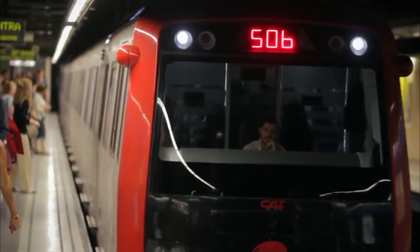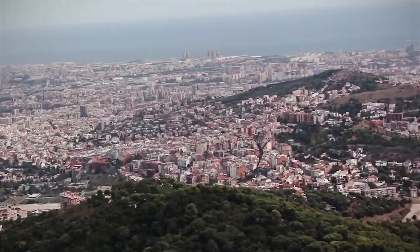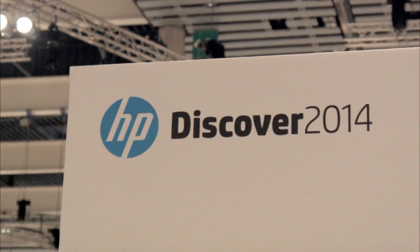Live from the FIA Barcelona Gran Via Conference Center in Barcelona, Spain, it's The Cube at HP Discover Barcelona 2014. Brought to you by headline sponsor HP.